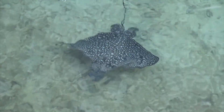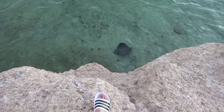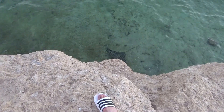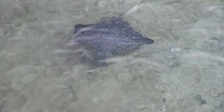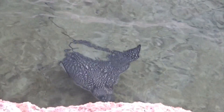These rays are ovoviviparous. This means that hatched embryos remain in their mother and receive nutrition from a yolk sac before live birth. Females can have 1 to 4 pups per litter after a gestation period of about 1 year.